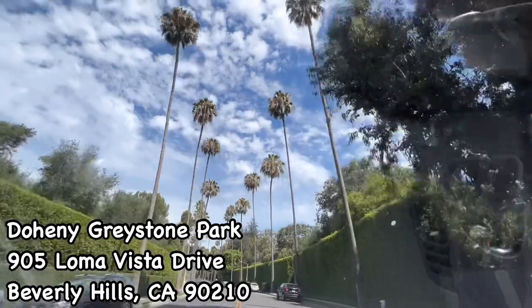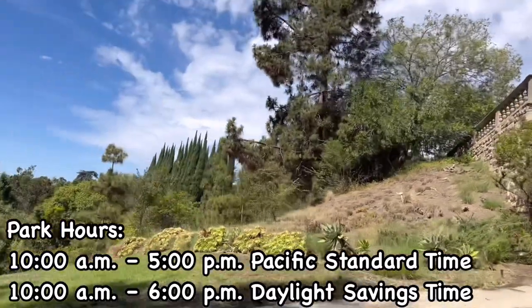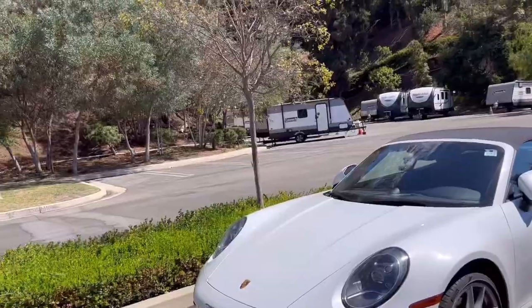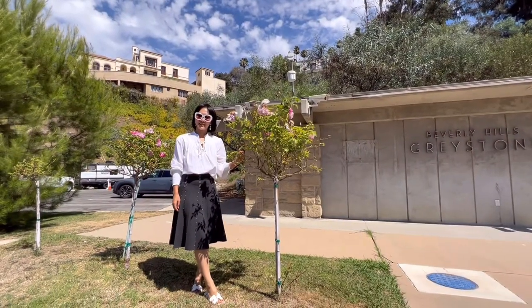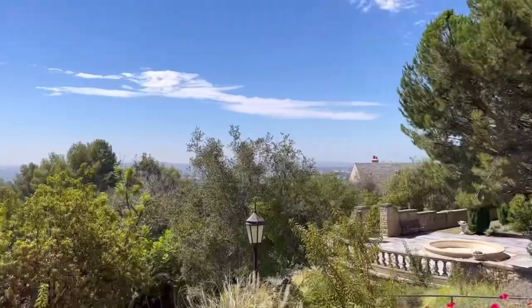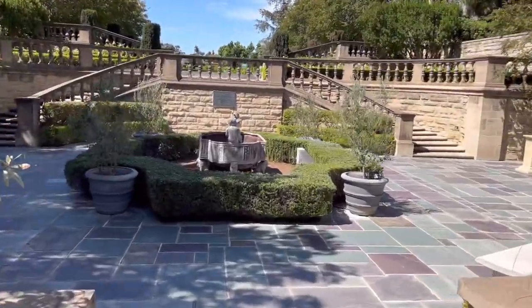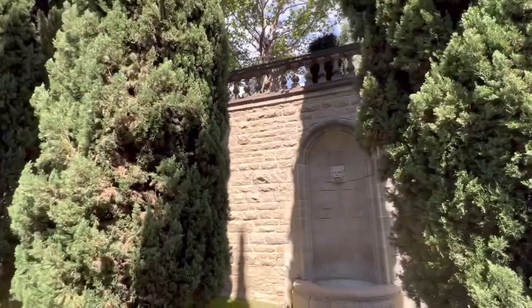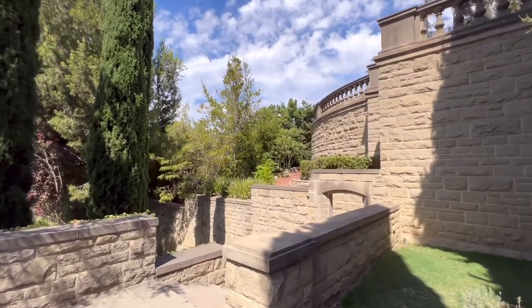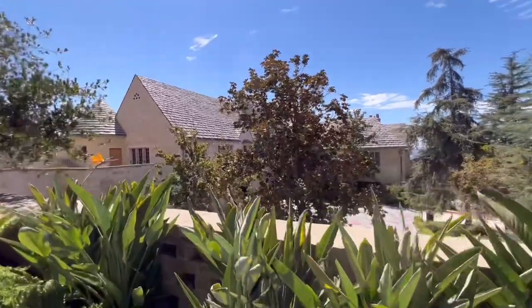So I went to Doheny Greystone Park. It's in Beverly Hills near Sunset Boulevard. Park hours start from 10 a.m. and it's open to the public — free parking, free admission. The Greystone Mansion was owned by the son of Edward Lawrence Doheny, who was rich from oil discovery. His son was Ned Lawrence Doheny Jr. Construction of the mansion began in 1927 and took three years to complete. After completion, its value was over $3 million and the mansion alone cost over $1 million dollars.